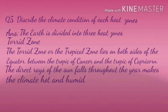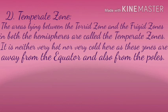Question 5: Describe the climate conditions of each heat zone. Answer: The earth is divided into three heat zones. First, the Torrid zone: the torrid or tropical zone lies on both sides of the equator, between the Tropic of Cancer and the Tropic of Capricorn. The direct rays of the sun fall throughout the year, making the climate hot and humid. Second, the Temperate zone: the areas lying between the torrid zone and the frigid zone in both hemispheres are called the temperate zone. It is neither very hot nor very cold here, as these zones are away from the equator and also from the poles.